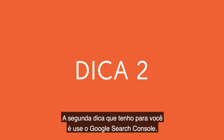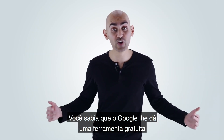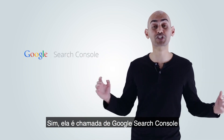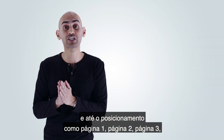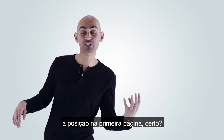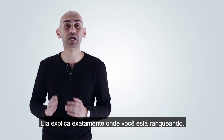The second tip I have for you is to use Google Search Console. Did you know that Google gives you a free tool that helps you rank number one? It's called Google Search Console. It breaks down all of your rankings, the keywords that your pages are getting traffic for, and even the positioning — whether it's page one, page two, page three, or the sixth spot on page one. It breaks down exactly where you're ranking.